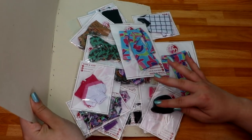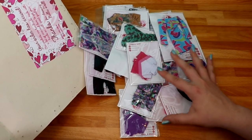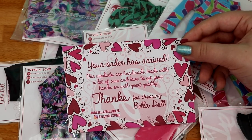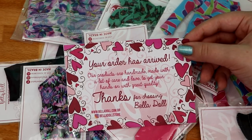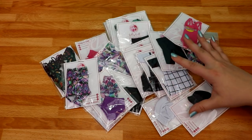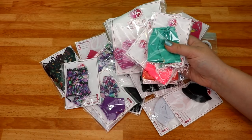I'm going to be using all of this stuff for my summer doll photography and videos. This says 'Your order has arrived — our products are handmade with lots of care and love.' This is the website I bought from so I'll leave it down below in the description box. Before I bought this stuff I actually made another order, so I'm going to be adding that to the haul — we got even more items here.